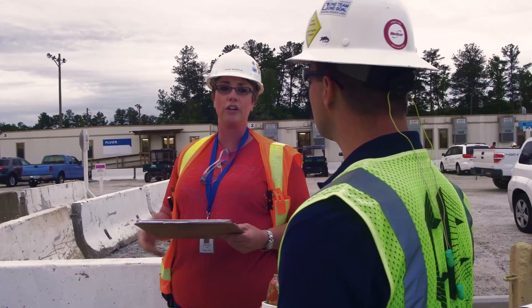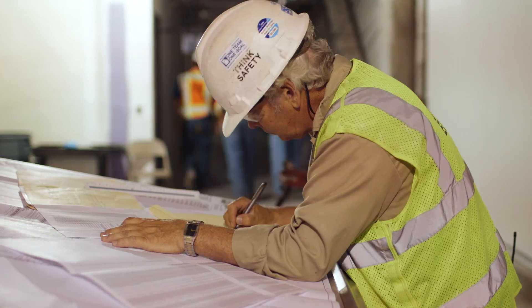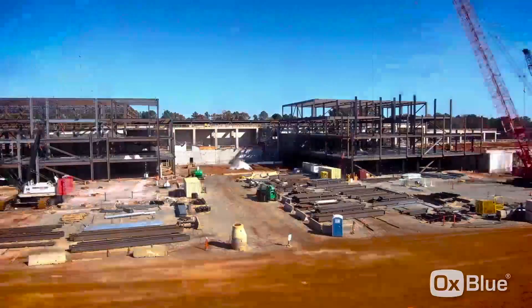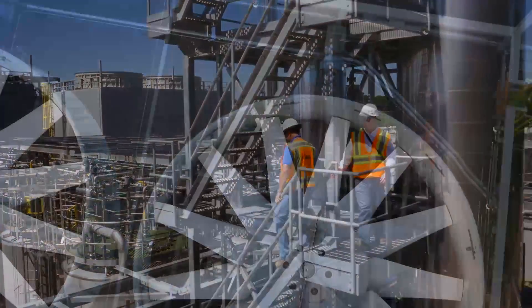The project benefited from FLUR's proven suite of construction management tools. Together with the client, the project's outstanding safety record was recognized by the National Safety Council and the Construction User's Roundtable for Excellence. Construction milestones included moving 600,000 yards of dirt, pouring 75,000 yards of concrete, erecting 8,000 tons of steel, and installing a million pounds of ductwork.